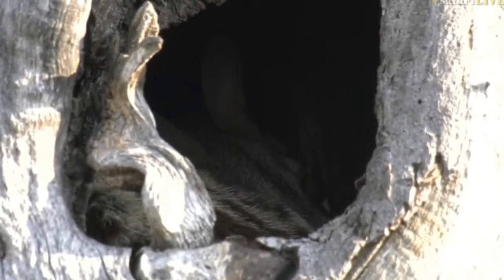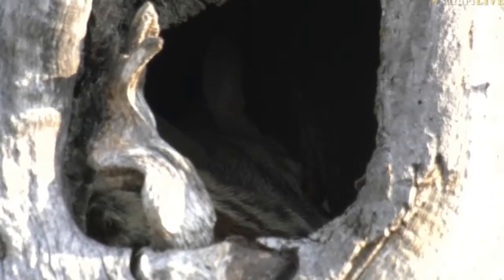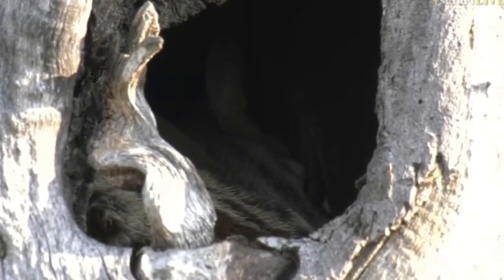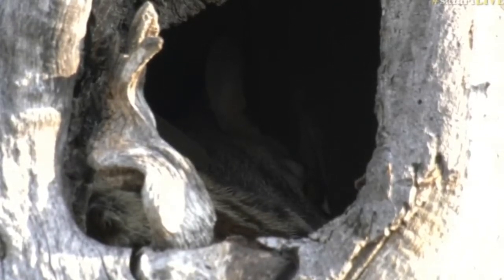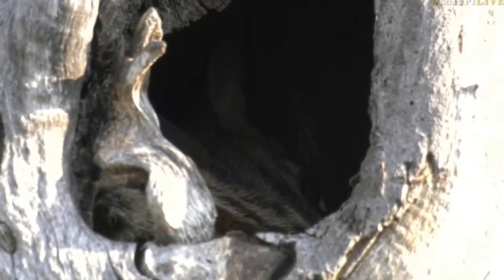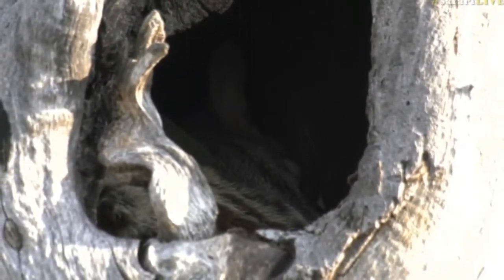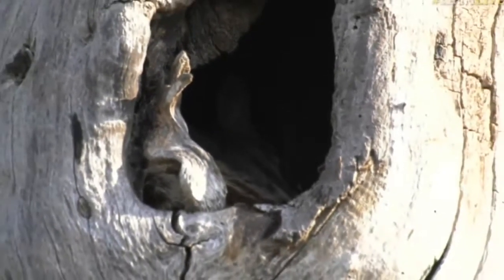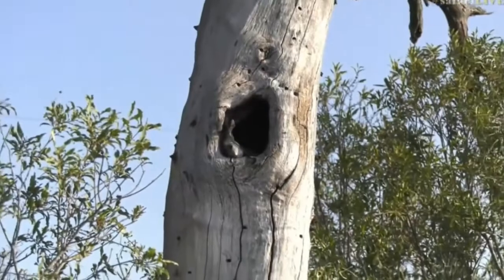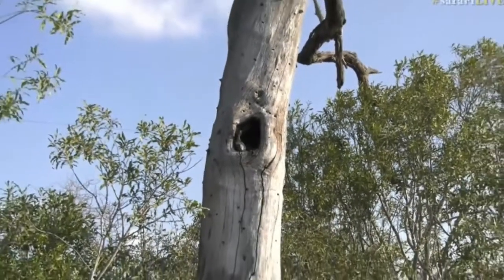They are so cute — really wonderful little creatures. It's lovely to see one during the day because they generally are nocturnal, so they only come out at night. I'm so glad — that's just made my afternoon. I was getting worried we weren't finding too much. We got the baboons earlier. Let me show you a picture quickly of this little genet.